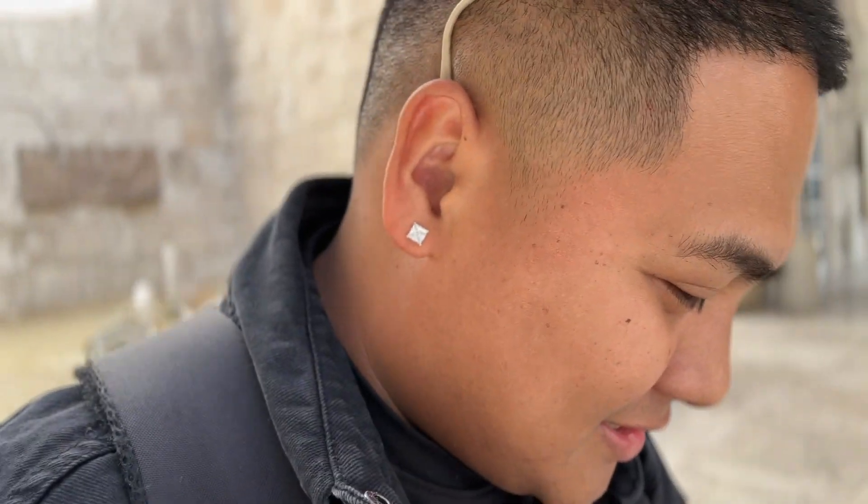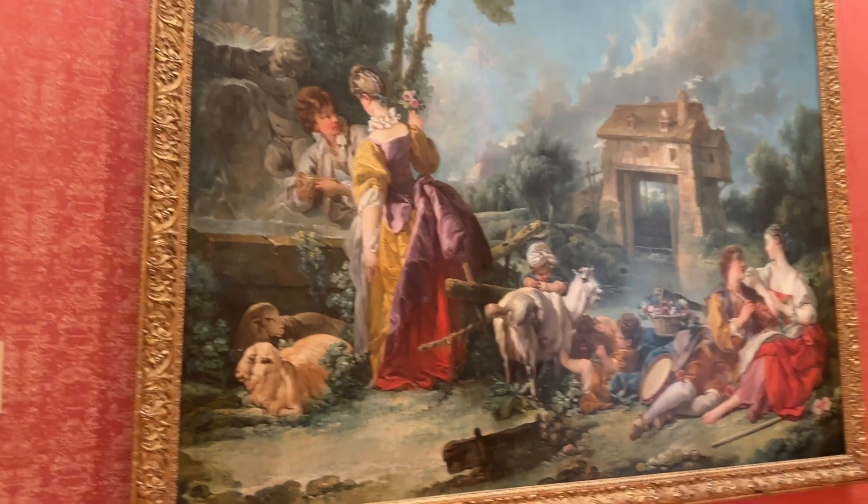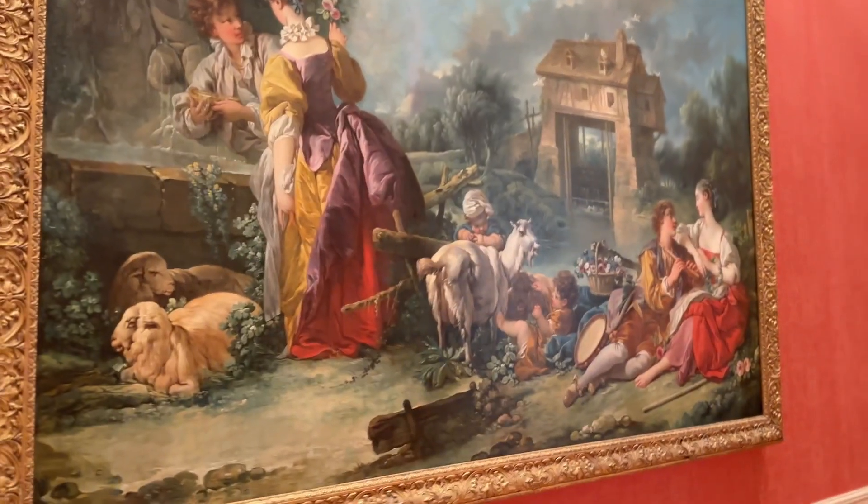I got stopped because of my tripod — I can't bring it in. It's for professionals only. I guess only professionals are allowed here. Look at that painting right here.